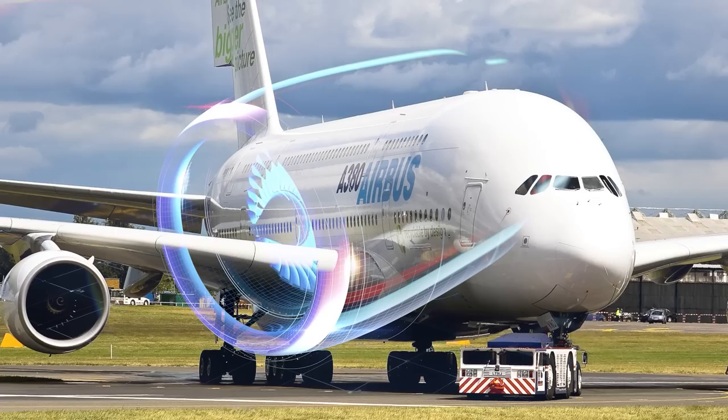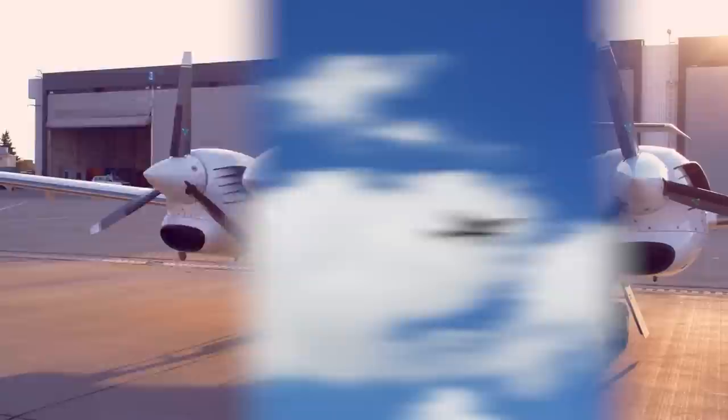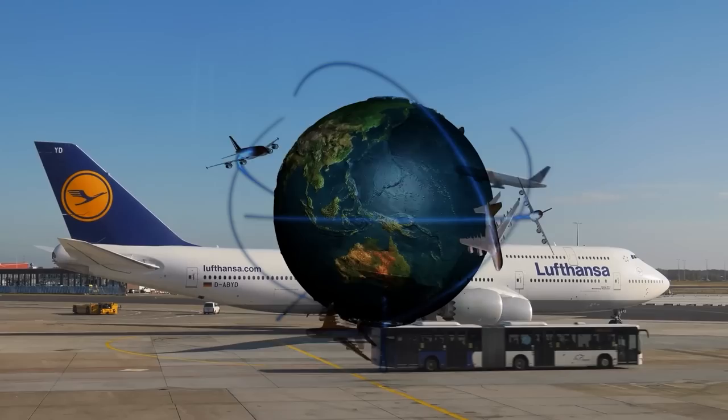A lot of work goes into overseeing a boneyard. Contrary to what it may seem like, storing a plane doesn't involve simply parking it and forgetting about it. Even as commercial flying virtually ground to a halt, aircraft that may re-enter service in the future need to be stored properly and maintained so that they remain airworthy. The fact that many, if not most, of the planes at Alice Springs are being cared for in this manner rather than scrapped is a hopeful sign that the flying industry will recover to its former pre-pandemic glory. But only time will tell what the future holds.